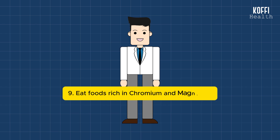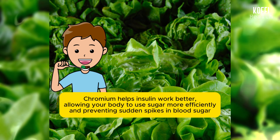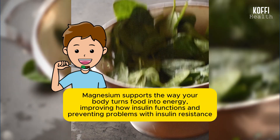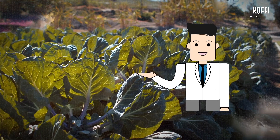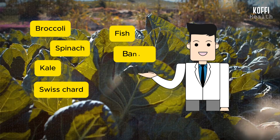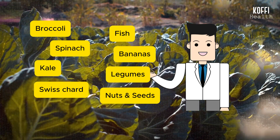Number 9: Eat foods rich in chromium and magnesium. Eating foods with chromium and magnesium can help lower your blood sugar levels. Chromium helps insulin work better, allowing your body to use sugar more efficiently, and preventing sudden spikes in blood sugar. Magnesium supports the way your body turns food into energy, improving how insulin functions and preventing problems with insulin resistance. You can find these minerals in everyday foods like broccoli, spinach, kale, Swiss chard, fish, bananas, legumes, nuts, and seeds. Including these foods in your diet is a simple and natural way to take care of your blood sugar.